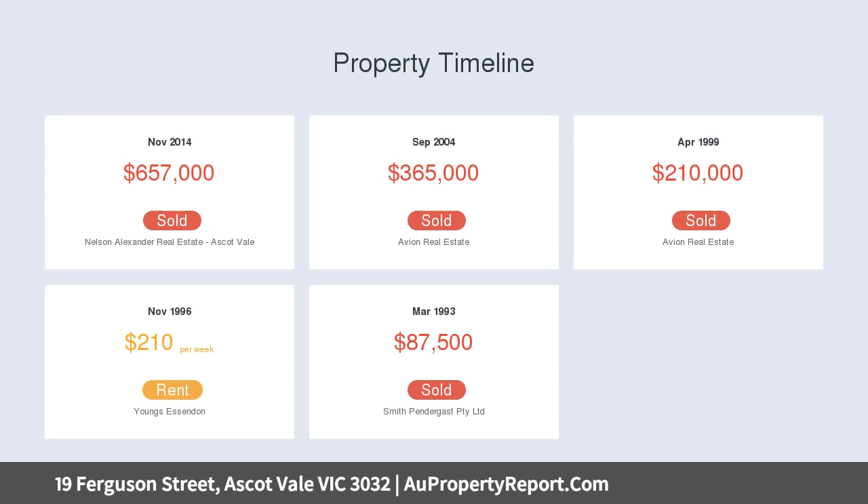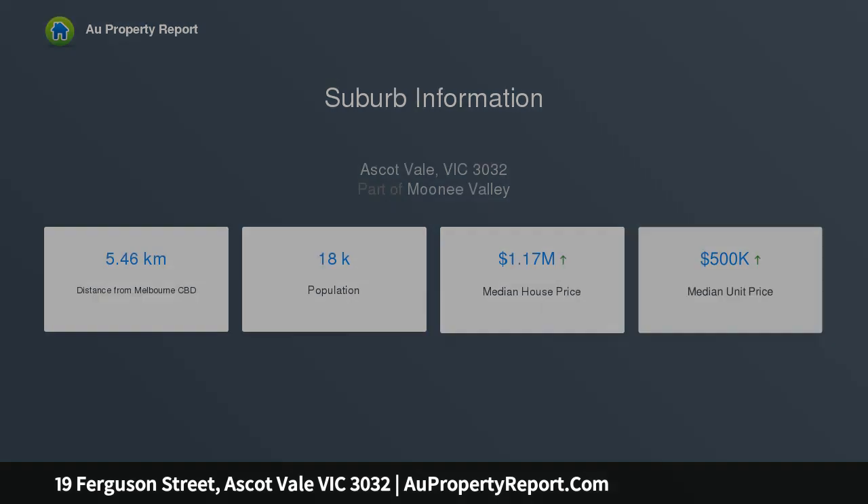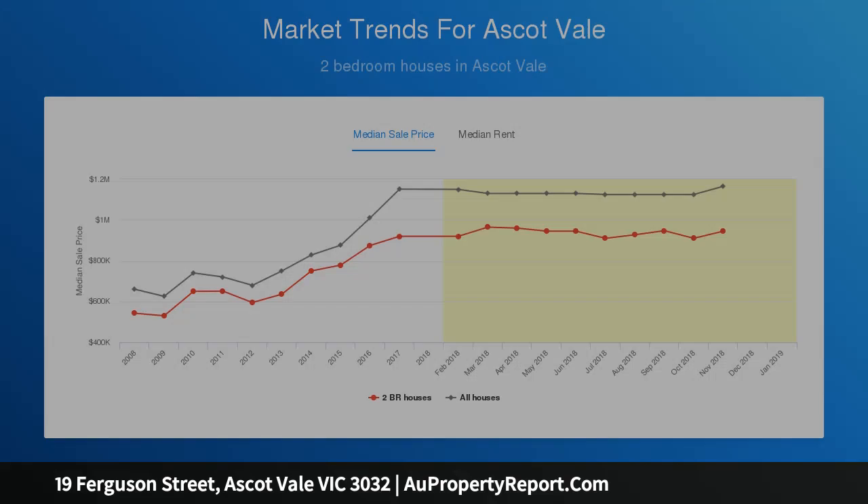Integrated Smeg appliances and stone bench tops feature in the kitchen, also offering a breakfast bar. The tranquil master bedroom is accompanied by a private en-suite, while two further bedrooms and a skylit bathroom featuring a freestanding bath illustrate the allure of the accommodation.